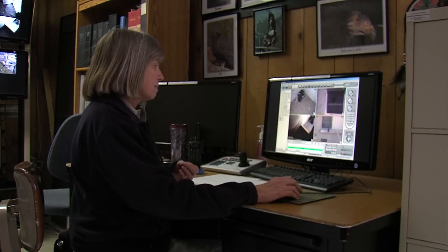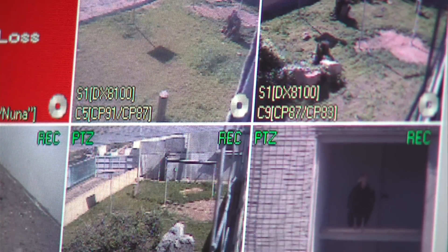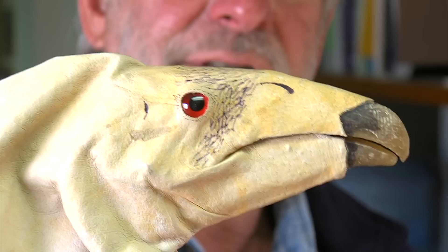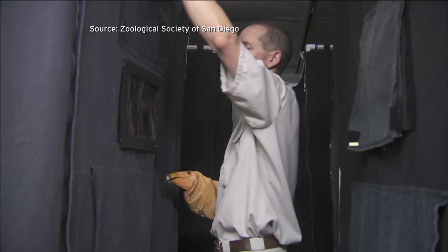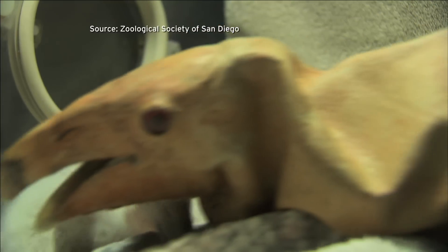Keepers have exploited the birds' parenting instincts to encourage them to lay two eggs each spring instead of just one. Ann Sterner says keepers use realistic puppets to help raise the chick from the first egg. It looks like a condor head, and that's what they get used to as providing for their food and so forth. The puppets don't have body language like a real condor does, but it's as close as we can get. The puppeteers hide behind a screen so the birds don't imprint on humans.